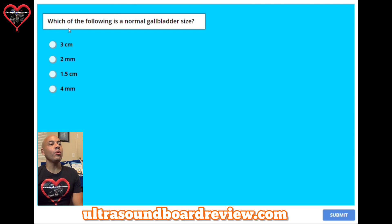Question fourteen: which of the following is a normal gallbladder wall thickness size? A, three centimeters. B, two millimeters. C, 1.5 centimeters. Or D, four millimeters. The answer is B, two millimeters. And this is the same for adults.